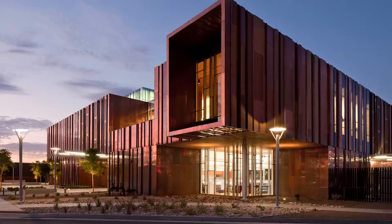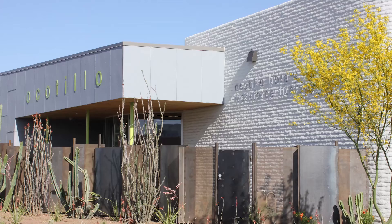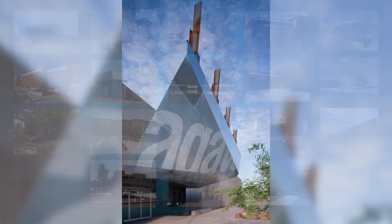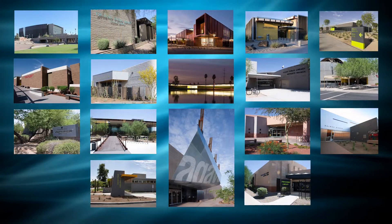Hi there, and welcome to Check It Out. I'm your host, Deborah Cedillo Dugan. Sit back, relax, and take in all that the Phoenix Public Library has to offer. There are 17 Phoenix Public Libraries, so there's one near you. Each library is unique in their own way, but they're all one when it comes to serving you.